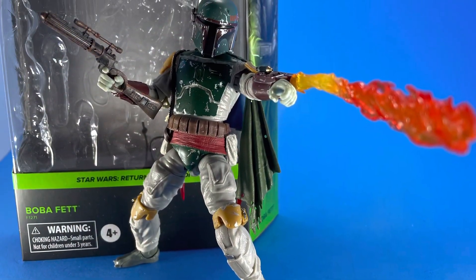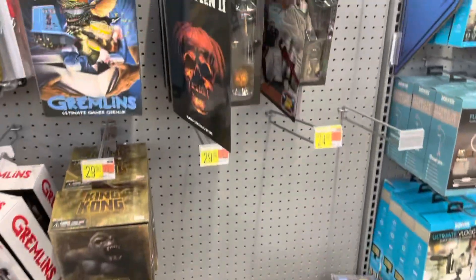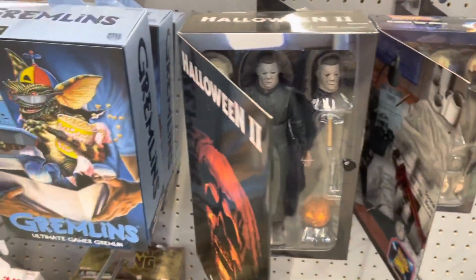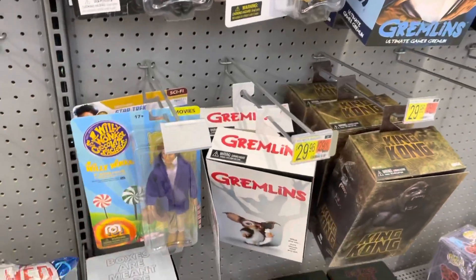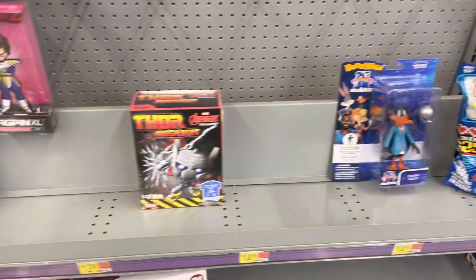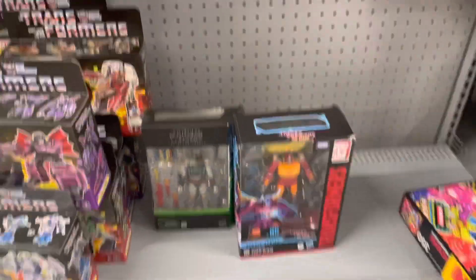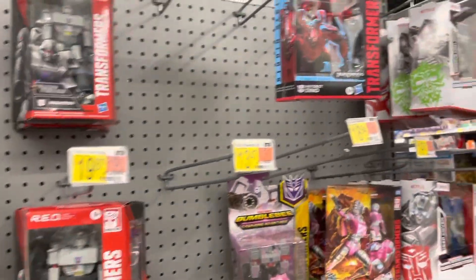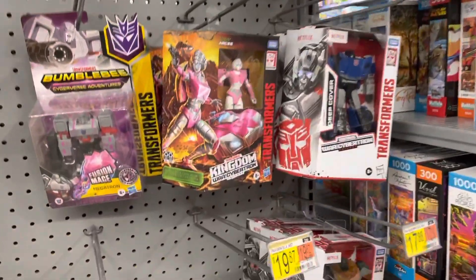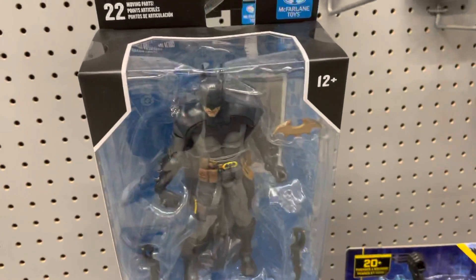I made a toy hunt video and this is what I picked up today — sweet Boba Fett. I was at Walmart running some errands, so I figured I'd whip out the camera and record a little bit. If you're looking for some NECA stuff, there's a pretty good selection there. Here's when I spotted that Return of the Jedi Boba Fett — that's a sweet piece. They have the Transformers Netflix series ones as well, and I think those are exclusive to Walmart.